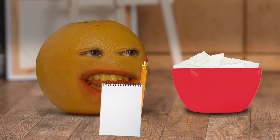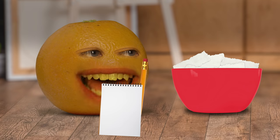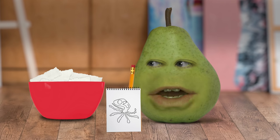Not so fast, Pear. That doesn't look like an octopus to me. Of course it does! I don't know, Pear — it only has seven legs. Maybe you don't know this, but octopuses have eight legs. I know how many legs an octopus has — I just ran out of time. I'm gonna have to challenge this one. Fine — who's gonna judge? It can't be you.